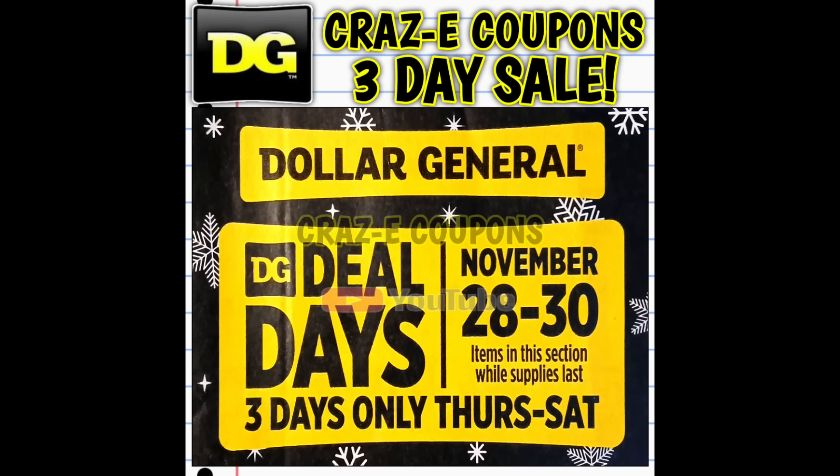Your girl got the Black Friday ad early, so we're going to be taking a look at all of these crazy deals. I'm going to warn you — don't skip through this video or you're going to miss out on some fantastic deals. This year DG is running several different sales that we're going to talk about today.